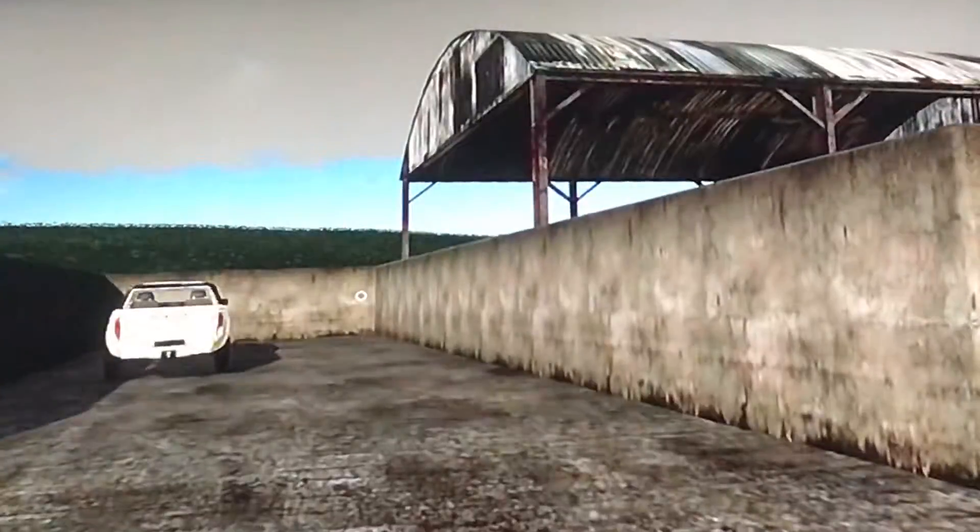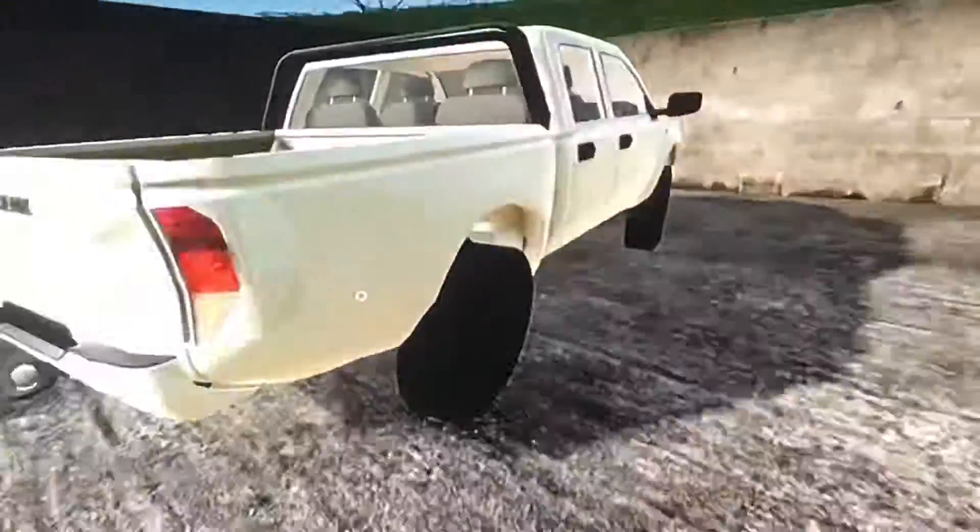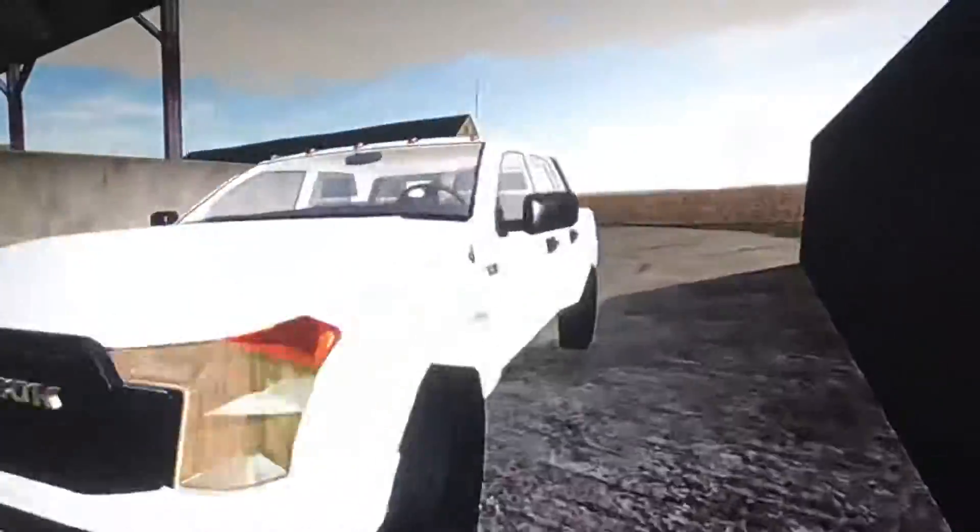Welcome back to New Hollow Mountain Free Business. So today we're doing a tour. Here is my truck — a nice truck.